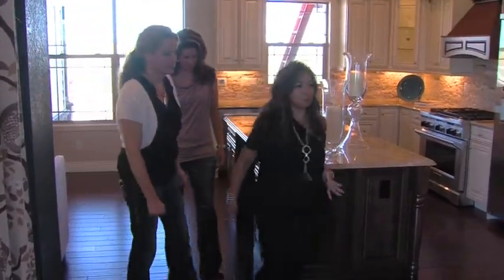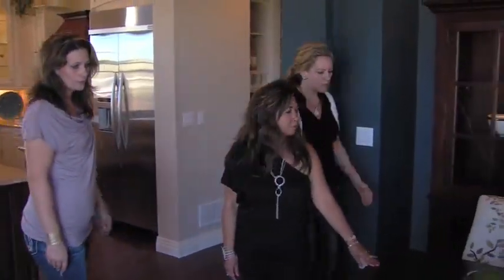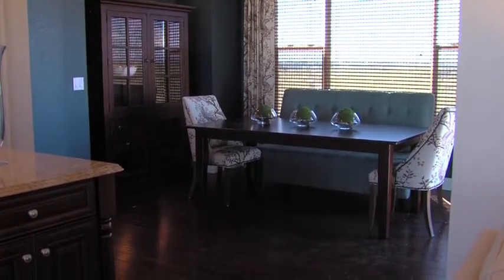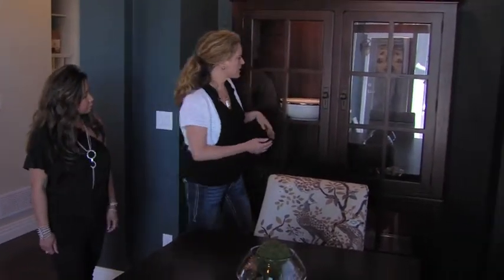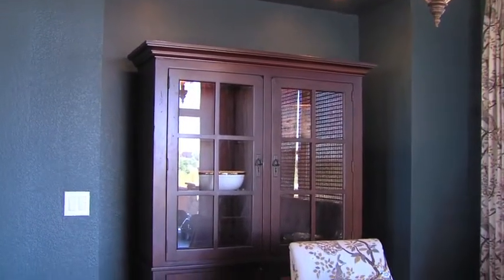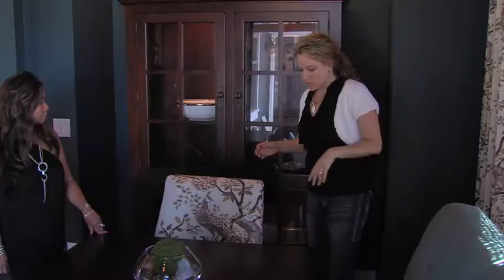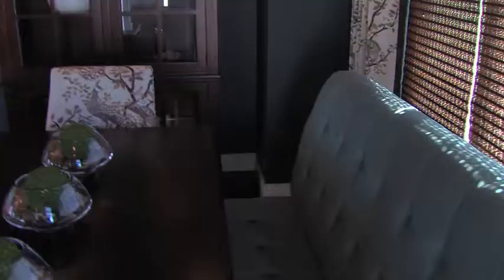Now we're in the dining room. The wood pieces in this room are genuine wood from a company here in the United States, and the product is also made here in the United States. The glass shelving is recyclable, so every little component is recyclable.